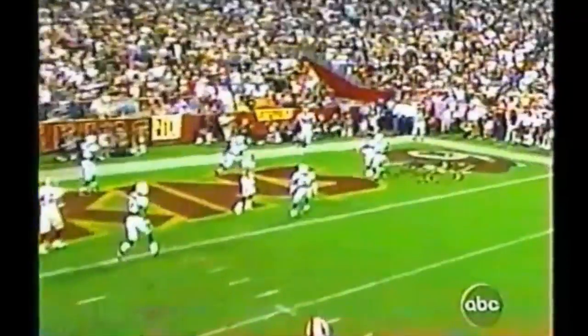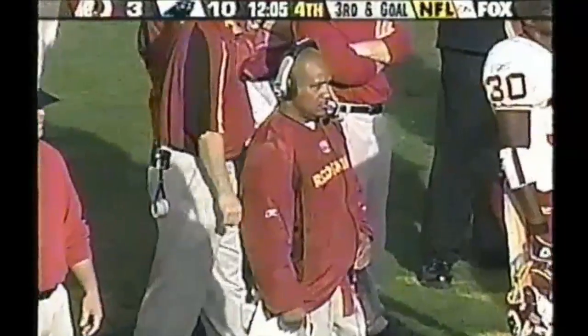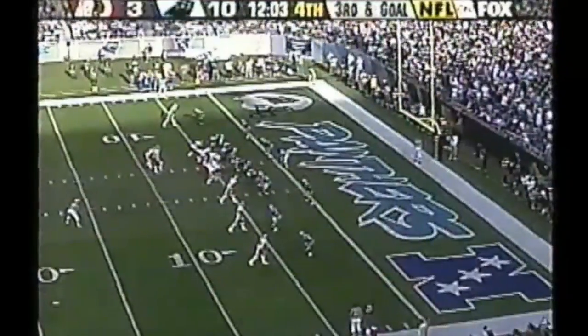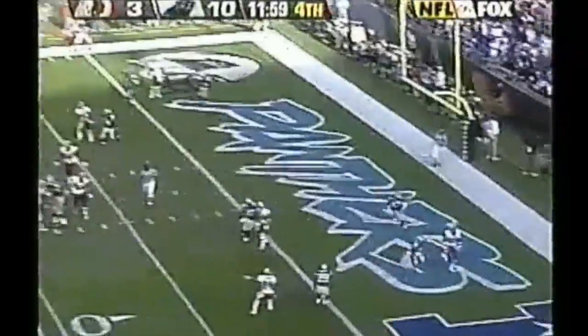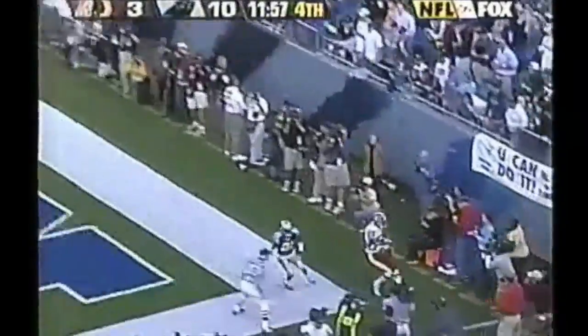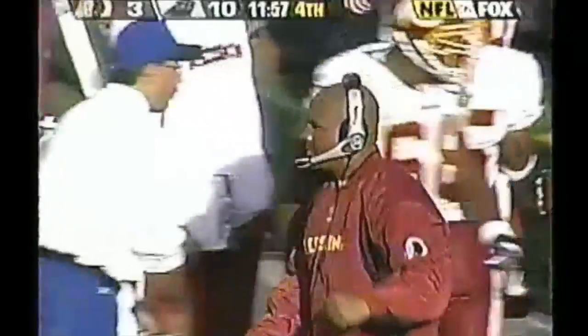He has pretty good pass protection, pretty good pocket. He had a little pressure from his right, but he could step up and make this throw. You've got to keep the ball in Ramsey's hands and let him try to make a throw. Redskins spread the field for the receivers. On third and goal to the corner of the end zone, it is caught for the touchdown by Darnarian McCants.